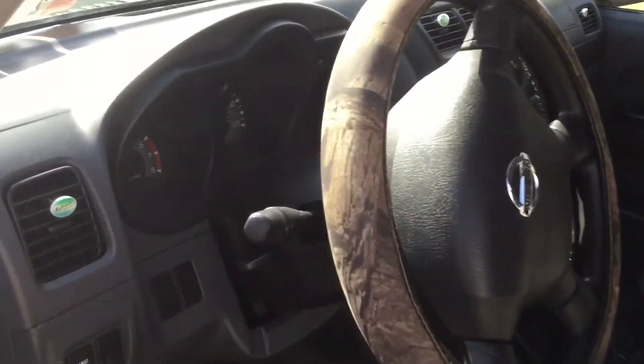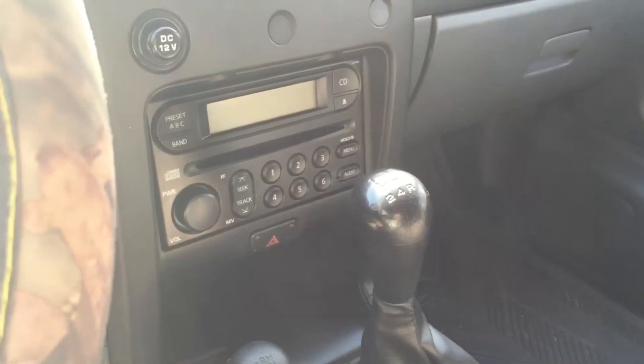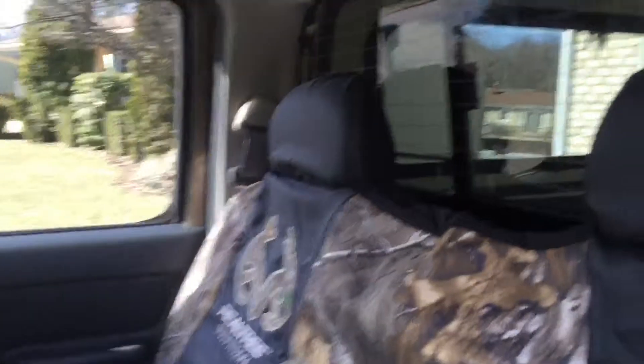Let's take a look — can we get some lighting on this? There's the manual stick, radiator, air conditioning, glove compartment. Let's take a look inside. The back is very clean as well.